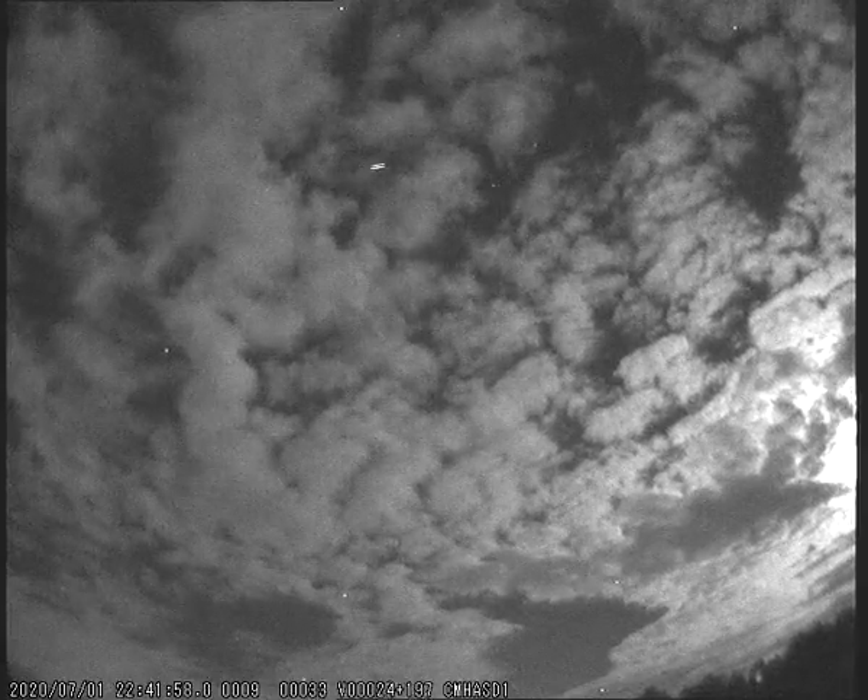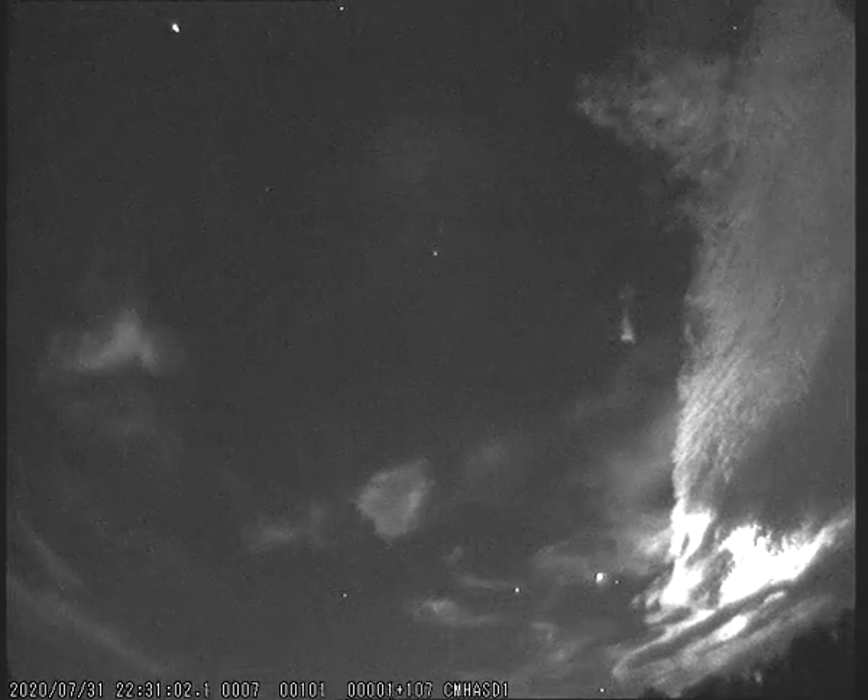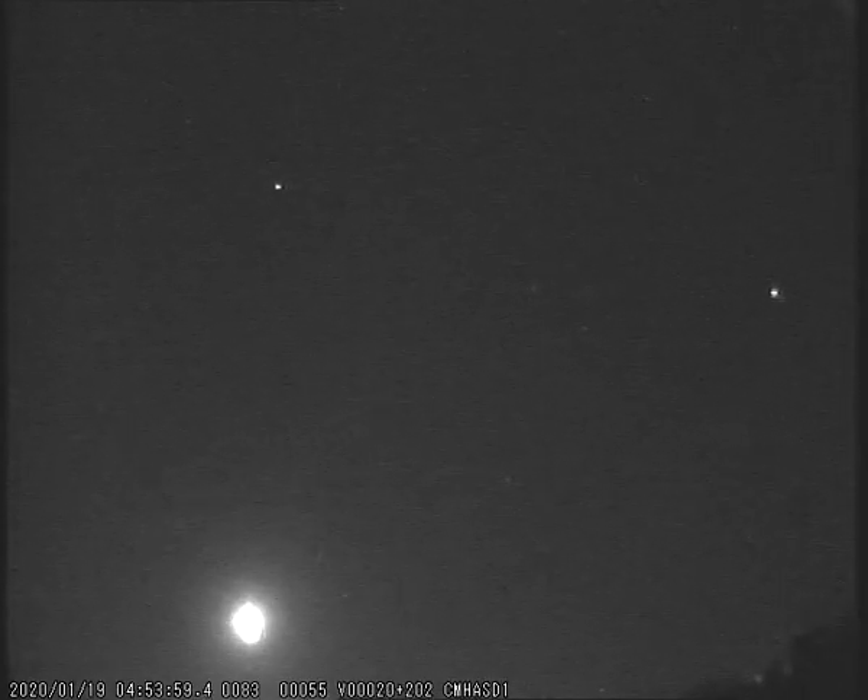Up next are what our software categorised as the brightest meteors, less those I've manually removed because they were not meteors. It should be said that the magnitudes the software provides are very suspect, so whilst these are the brightest according to the software it gets this wrong quite often. Finally, something the software gets right more often is the duration — and it should be said that these meteors are also very impressive.